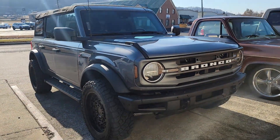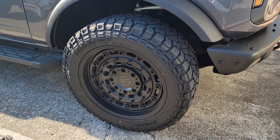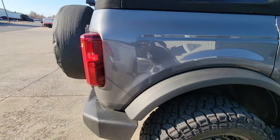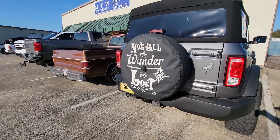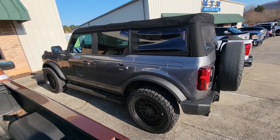I saw this Bronco in the parking lot — this is a good-looking Bronco. I like the military-looking wheels, looks really good. I'm not a big fan of the small Broncos but the big ones look pretty slick. It's too bad they want like 70 grand for these things used, which is insane because they're like 40-something new.